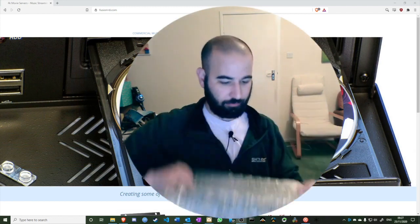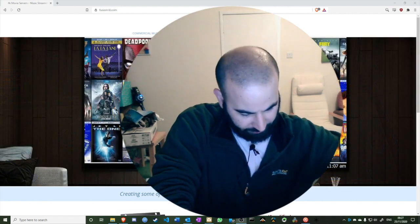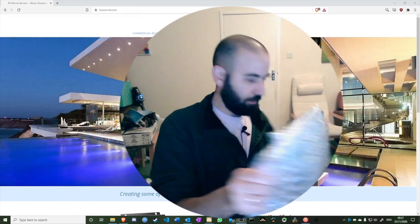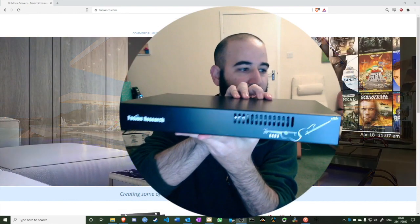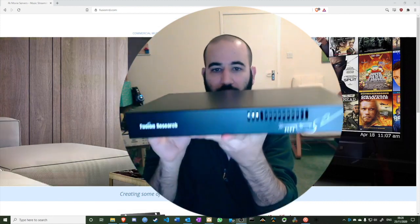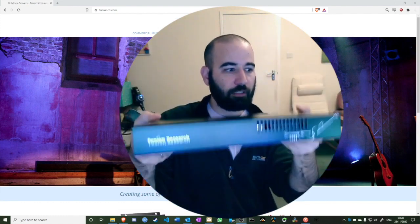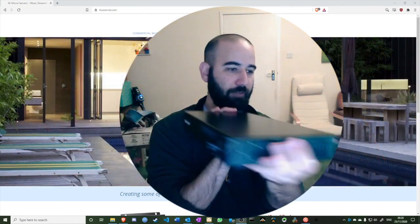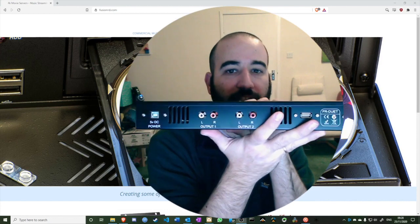Let's take a look at the unit itself. This is the Fusion Duet — it's 19 inch, so it's rack mountable. It's a lovely box, rather light but sturdy, and well ventilated. Now let's look at the back.